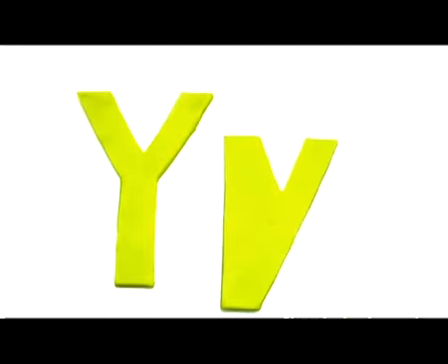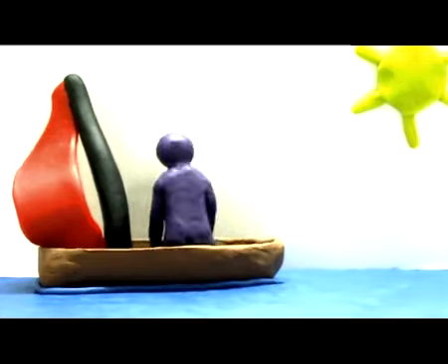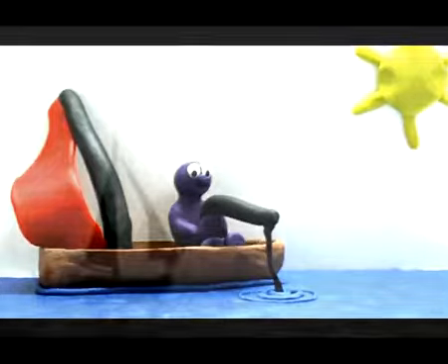Big Y, small y. Y, yacht. Let's go fishing in the yacht.